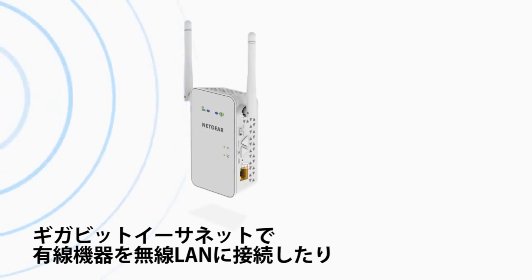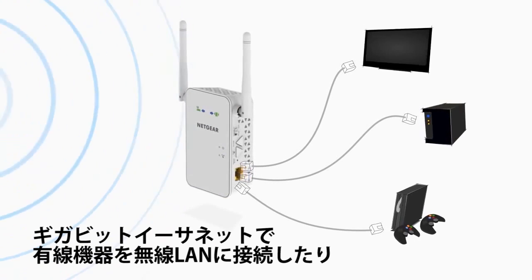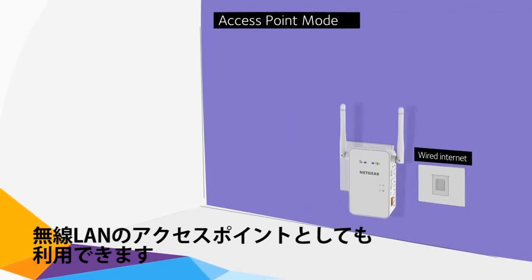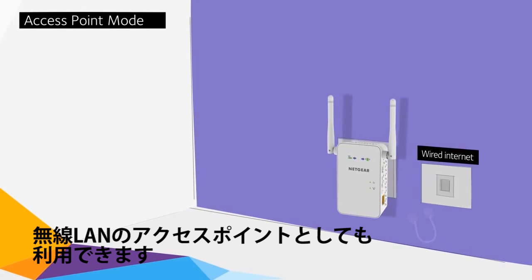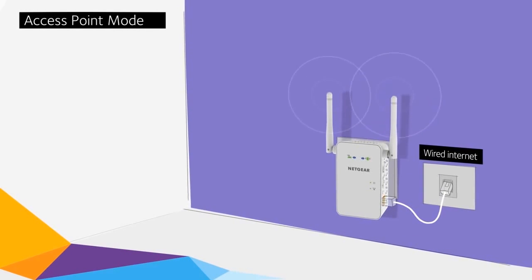A Gigabit Ethernet port also allows you to connect wired devices to your Wi-Fi network. Or when set to access point mode, you can plug in a wired internet connection and create a new Wi-Fi hotspot.